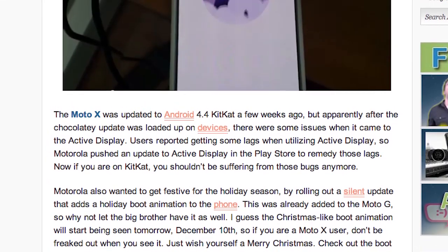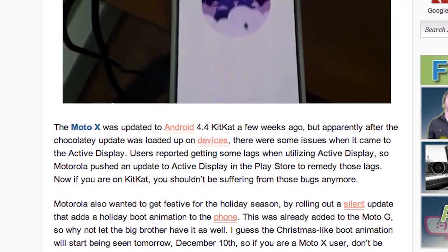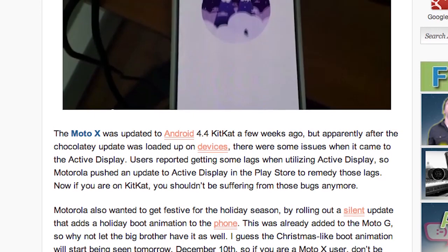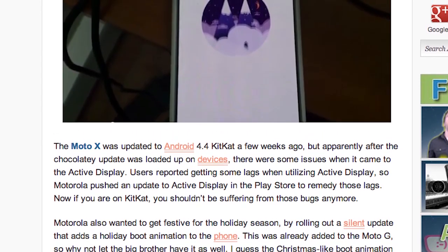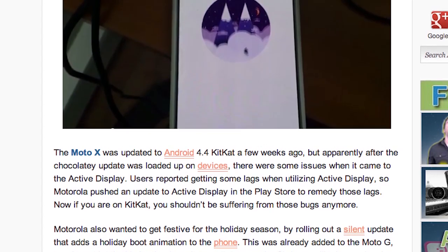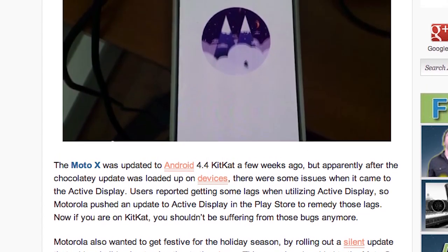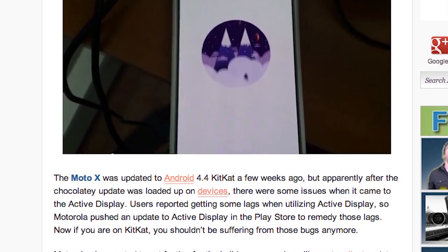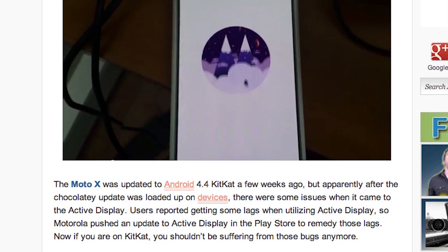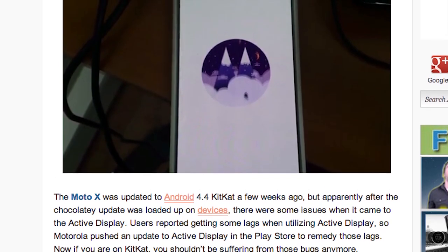The Moto X has seen a nice update. After the Android 4.4 KitKat update released to the Moto X on all carriers, people were saying that the Active Display was a little laggy and had some bugs. So Motorola took it upon themselves to update the Active Display app in the Play Store — just go in and update Active Display and you will be fine.